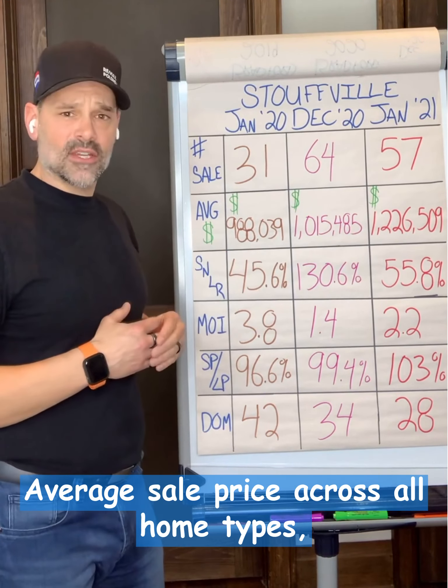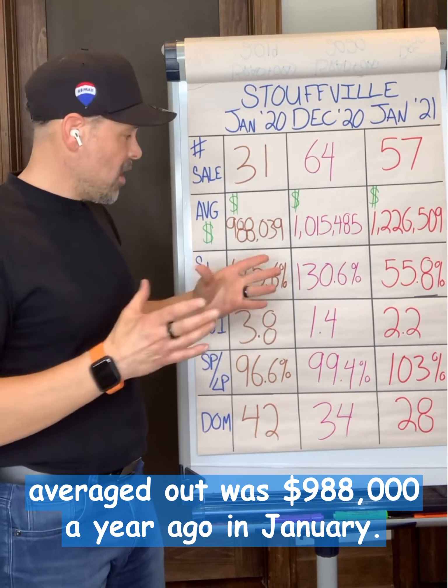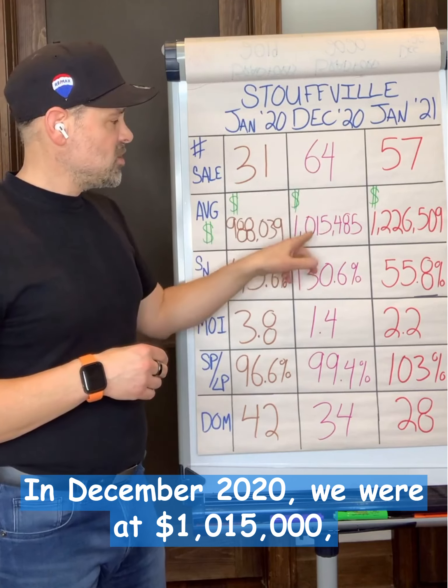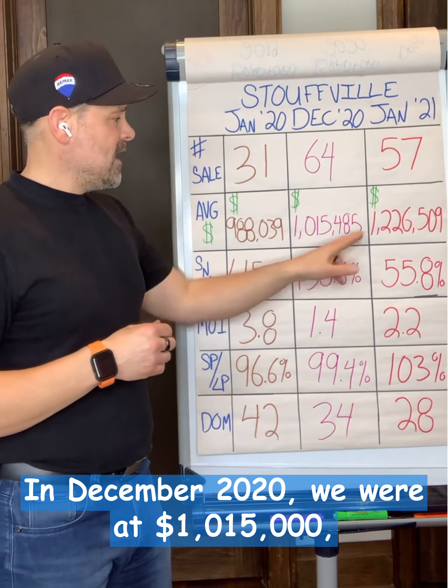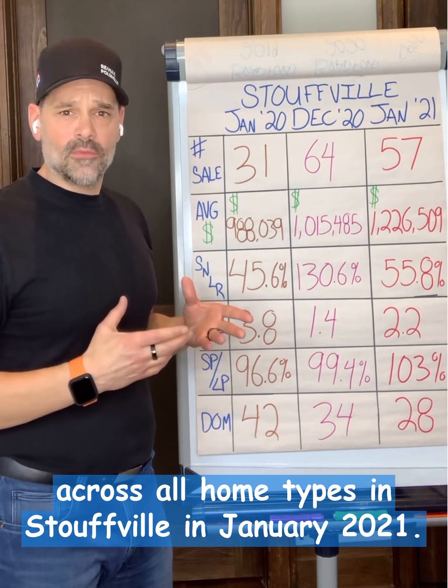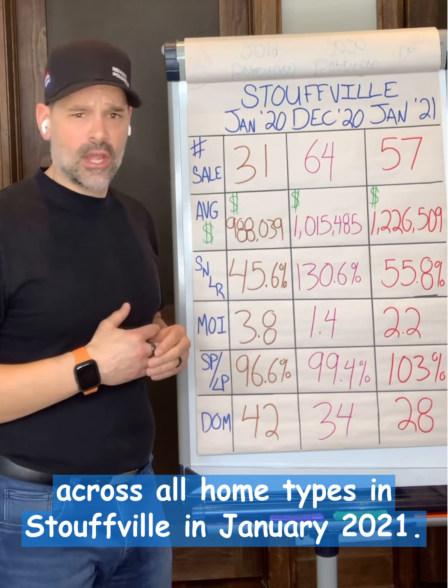Average sale price across all home types averaged out was $988,000 a year ago in January. In December 2020 we were at $1,015,000, and $1,226,000 was the average sale price across all home types in Stouffville in January 2021.